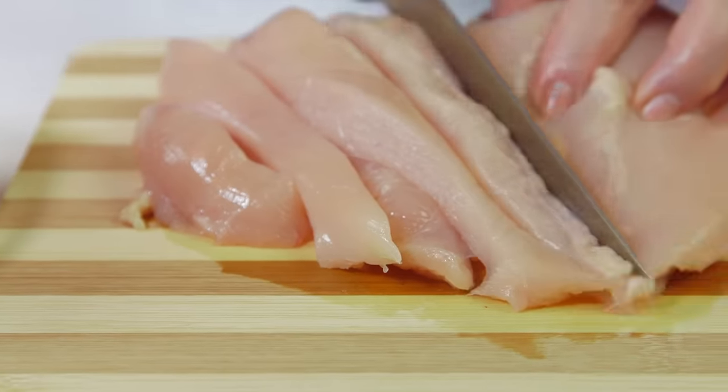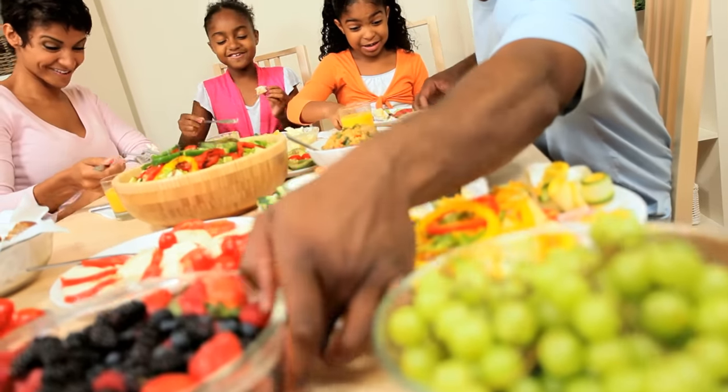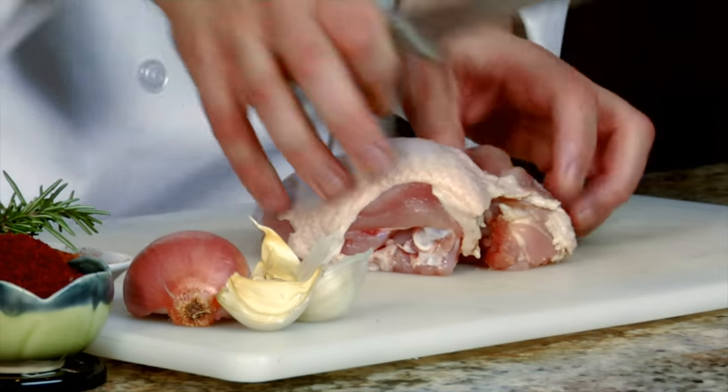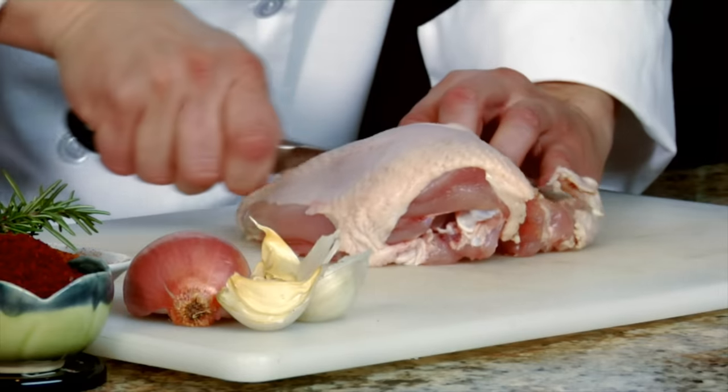Raw meat, like any fresh agricultural product including fruit and vegetables, may harbor naturally occurring bacteria. Some bacteria have the potential to make people sick if raw food products are improperly stored, handled, or undercooked.